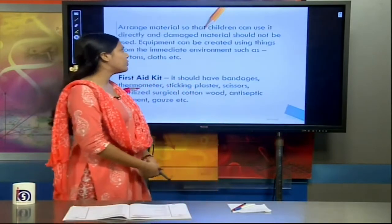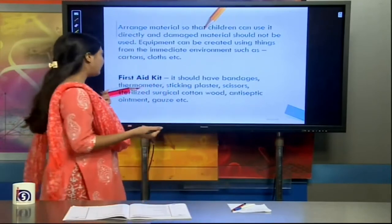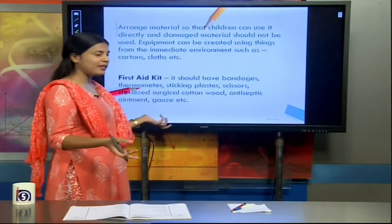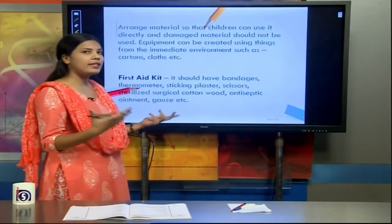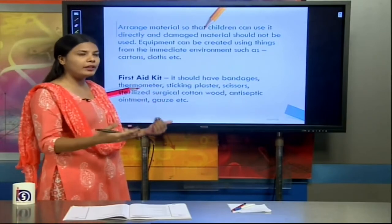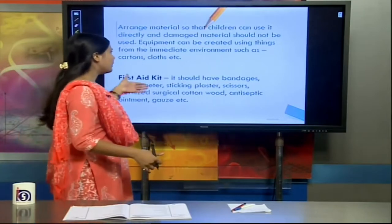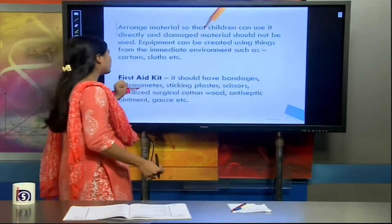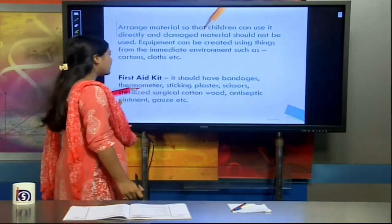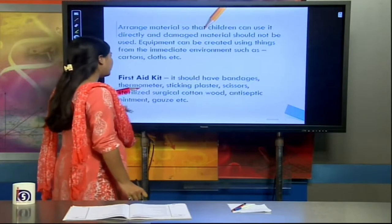We were discussing the different facilities required to run a play centre. We are going to discuss the first aid kit that needs to be there in a play centre, so that if anybody gets hurt, immediate first aid can be provided to the child or staff member. The first aid kit can include bandages, thermometer, sticking plaster, scissors, sterilised surgical cotton, antiseptic ointment, and gauze.